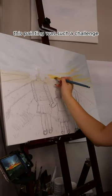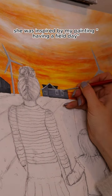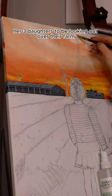This painting was such a challenge but it was so fun to create. My client had a detailed vision of what she wanted. She was inspired by my painting 'Having a Field Day', but she wanted her three daughters to be looking out over their farm.